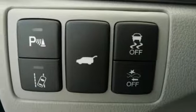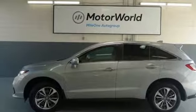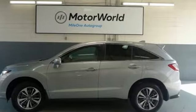V6 engine, power sliding and tilting sunroof, gas pressurized shocks, and front heated and ventilated leather bucket seats. Take it for a test drive today.